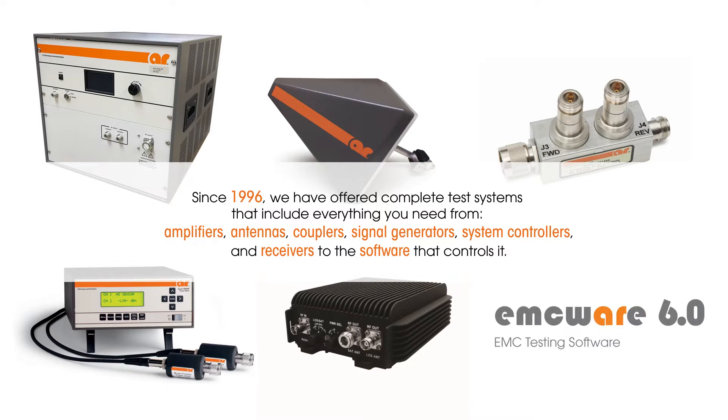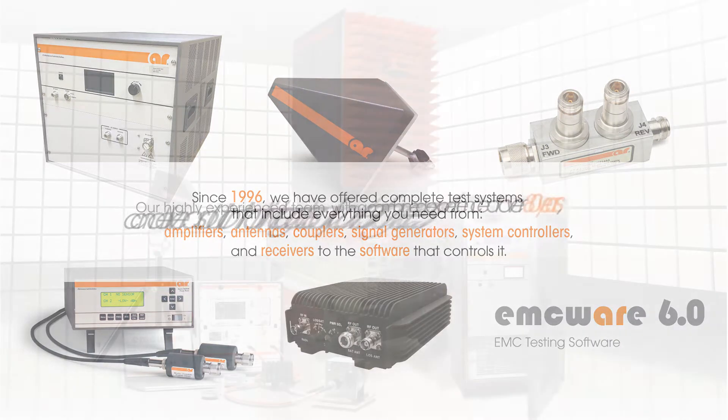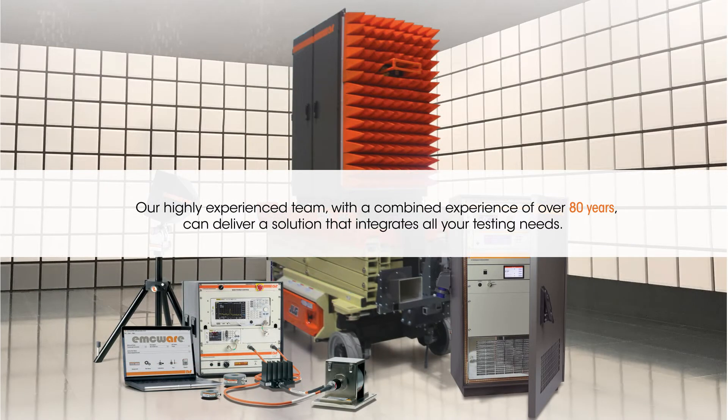And receivers to the software that controls it. Our highly experienced team, with combined experience of over 80 years, can deliver a solution that integrates all your testing needs.